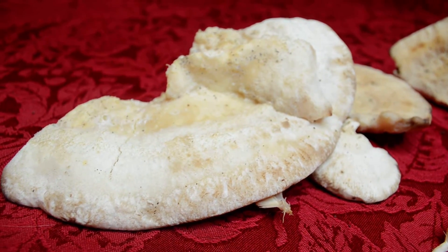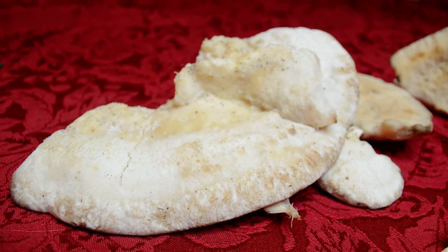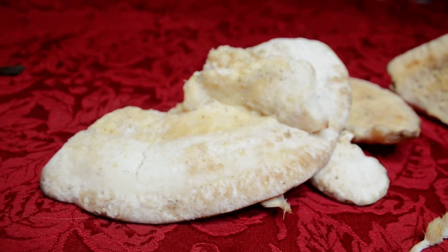Greetings, Arthur Haynes. This is Mariana Roberts coming to you live. Today I found an amazing mushroom, and this is what it looks like.